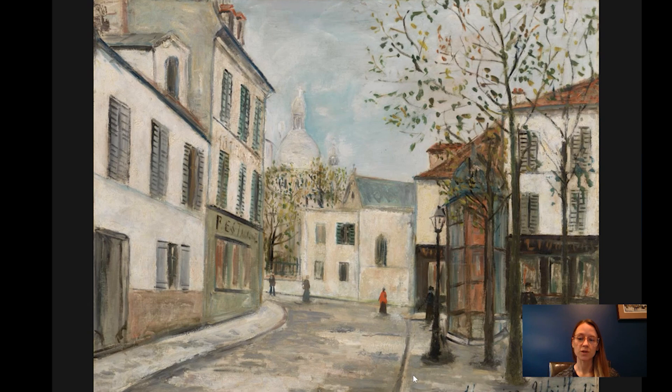Utrillo did paint from life, but he's also known to have painted from postcards — something for which he was strongly criticized. Postcards were becoming very popular during this time, from the late 19th into the early 20th century, as a quick and easy way of communicating. They often had photographs of iconic places like the Place du Tètre or the Basilica Sacré-Cœur or other landmarks within the city of Paris, used by locals to communicate or as souvenirs for travelers.